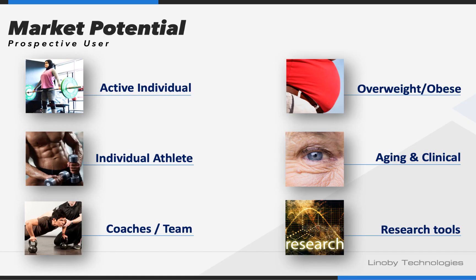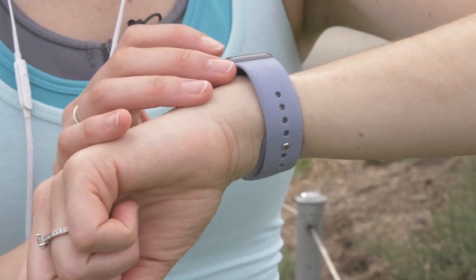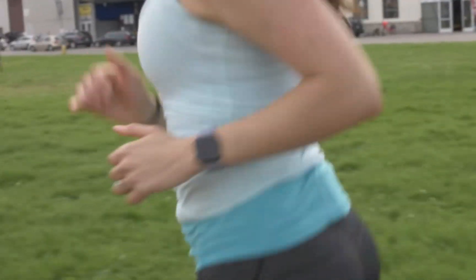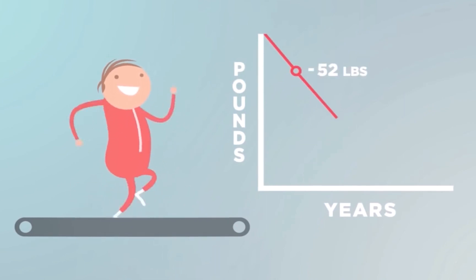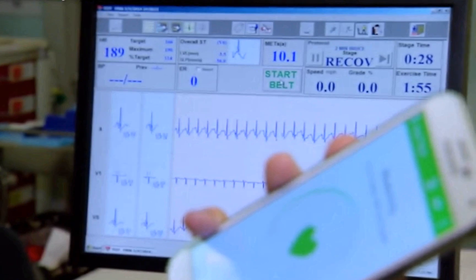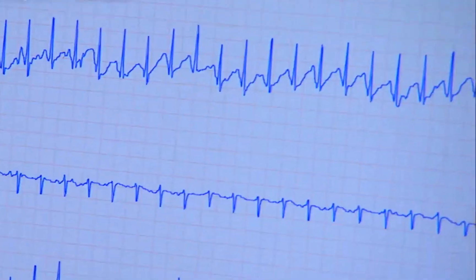This system can benefit a wide range of the population, including athletes and active individuals to help monitor, motivate, and maximize training outcome. It also helps wellness-focused individuals to fight obesity and promote healthy aging. The system can also be used by clinicians to guide and motivate patients toward optimal and systematic exercise intervention.